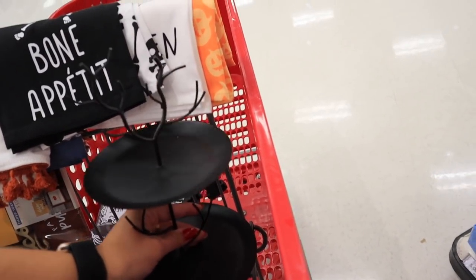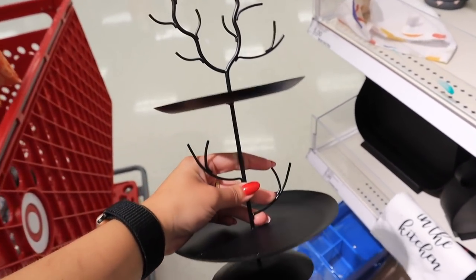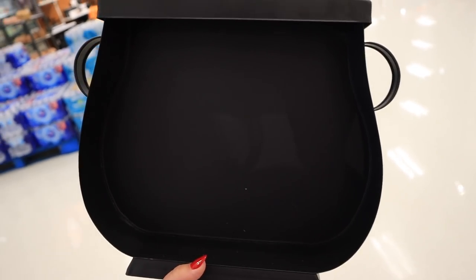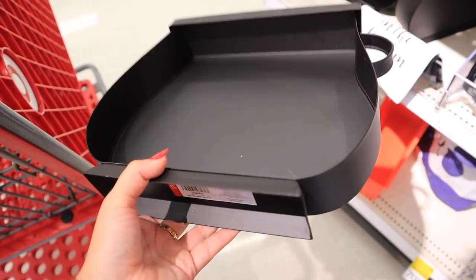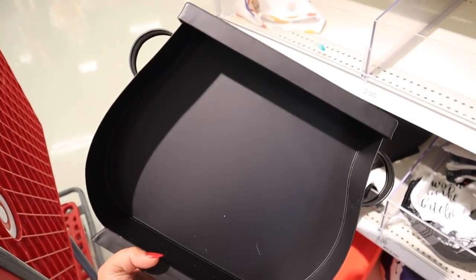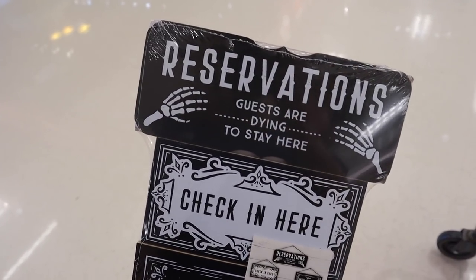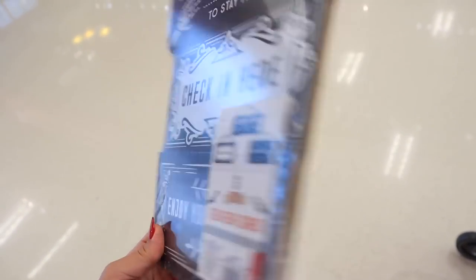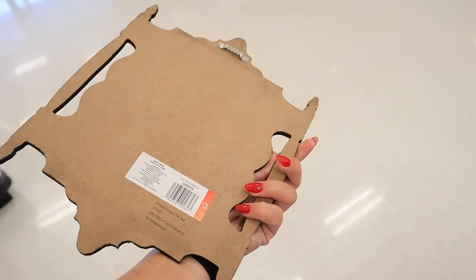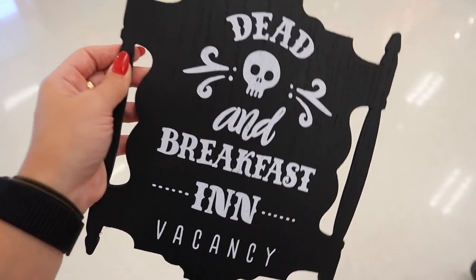We found more new Halloween items in the dollar spot. There's a two-tiered tray for $5 with little branches — super adorable for Halloween. Next, a cauldron-shaped tray for $5, either a display shelf or a charcuterie-type serving tray with a stand on the bottom. The items I was most excited to find are these hanging signs: one set of three — 'Reservations,' 'Guests Are Dying to Stay Here,' 'Check In Here,' and 'Enjoy Your Stay' — all for $3. And a 'Dead and Breakfast' sign with 'Vacancy' for $3.